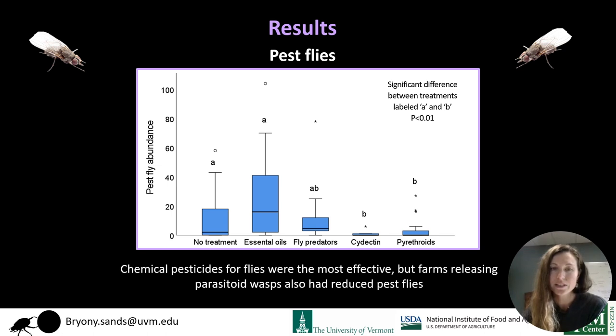Looking at pest flies, chemical pesticides — cyfluthrin and pyrethroids — were by far the most effective. However, the fly predators — parasitoid wasps that some farms released — did seem to have some impact in reducing pest fly abundance.